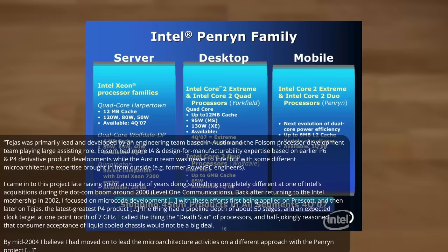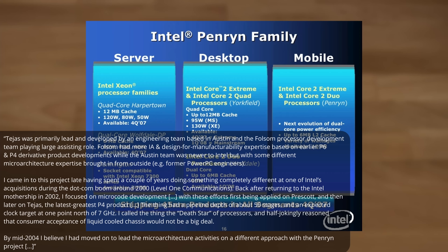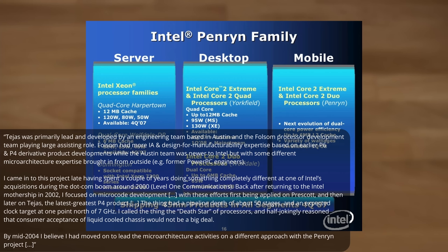He called it the "death star of processors" and half-jokingly reasoned that consumer acceptance of liquid-cooled chassis would not be a big deal. So — a 50-stage pipeline, 7 GHz, nicknamed the death star. Even the fastest Pentium 4 was 3.8 GHz at 115 watts, so for 7 GHz we'd probably be looking at 250 watts-plus easily. Definitely water cooling. But I really would have loved to have seen this chip actually become a product.